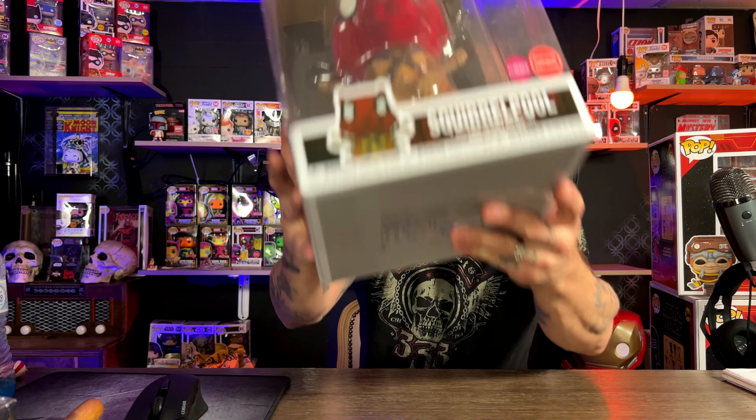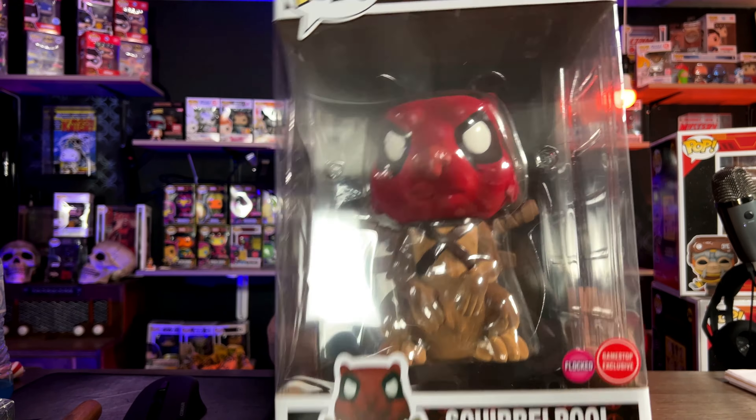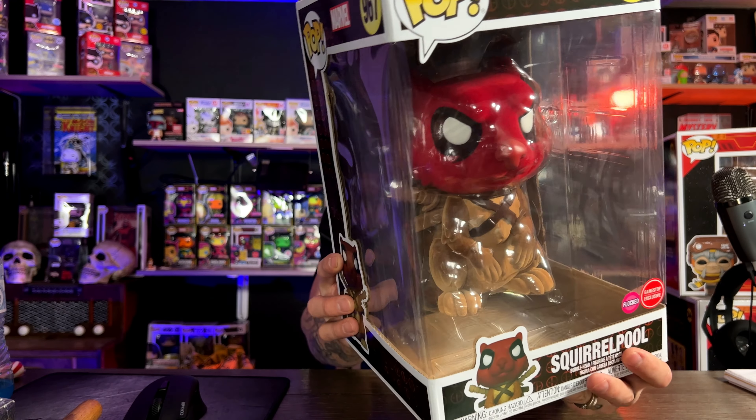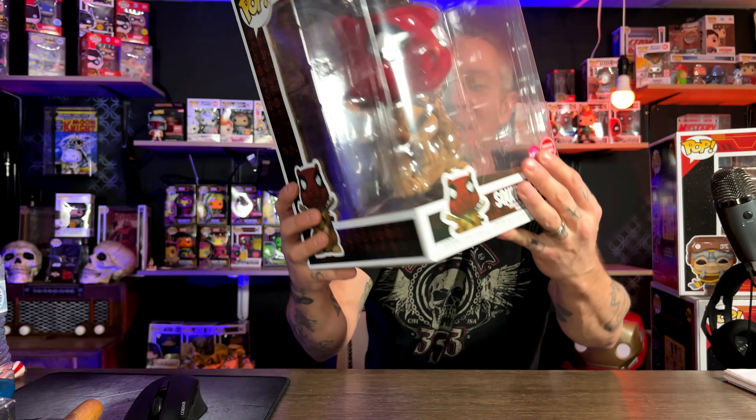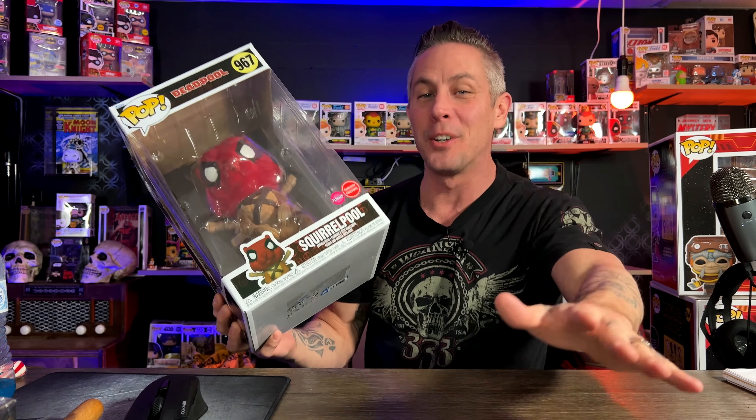Next is the Squirrel Deadpool, number 967, from the birthday Deadpool line they had going on. This was a GameStop exclusive. I don't take him out of the box because he's flocked and I'm afraid that much flocking could damage the pop.